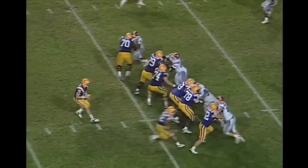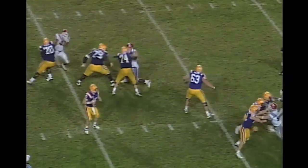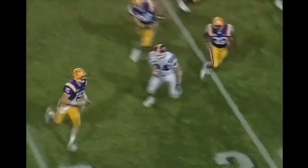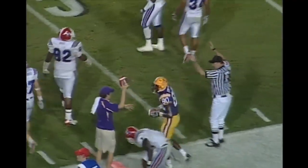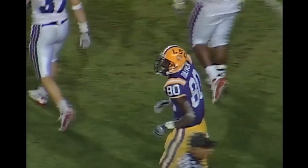Flynn in the shotgun, drops back, wants to throw. A lot of time now — he's got to scramble out of the pocket, and he is going to throw it. It is caught and knocked out of bounds for a first down to the 16-yard line. An excellent job by Matt Flynn.